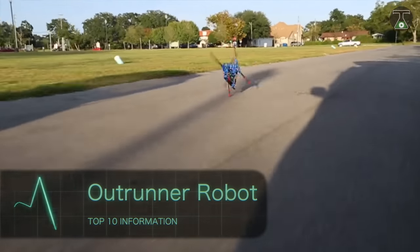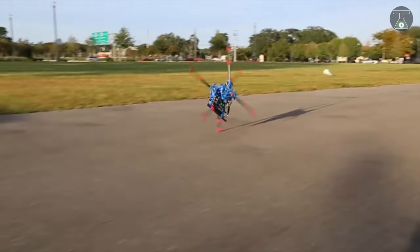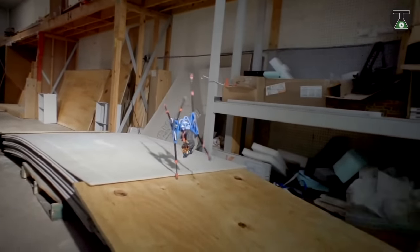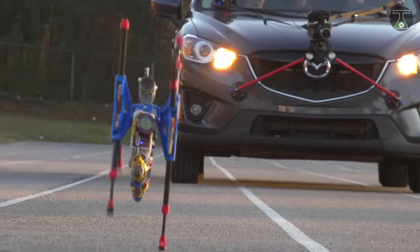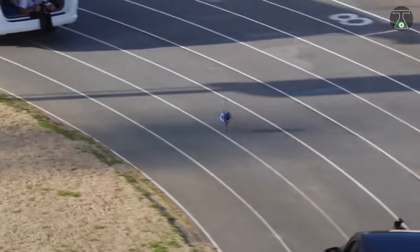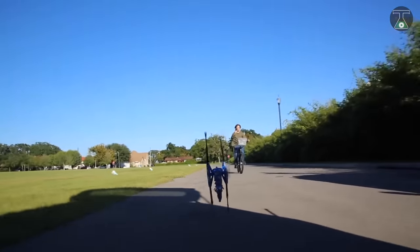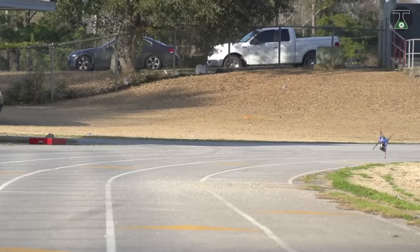Outrunner Robot. The Outrunner is the world's first remotely controlled robot capable of running at speeds of 20 miles per hour over a variety of terrain. The Outrunner robot was designed to be a constant companion, reflected in its ease of operation and long battery life — up to two hours use on a single charge.